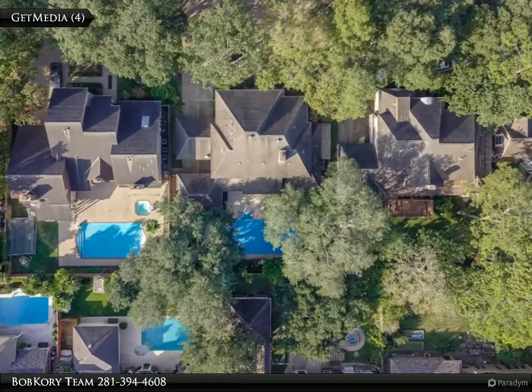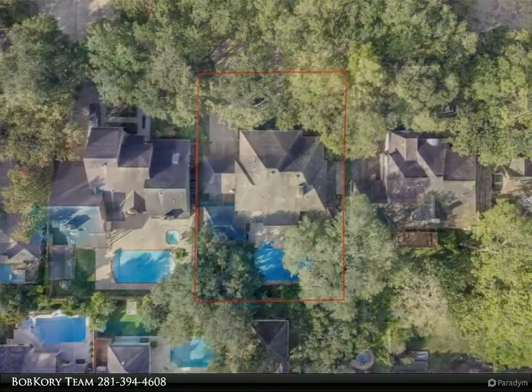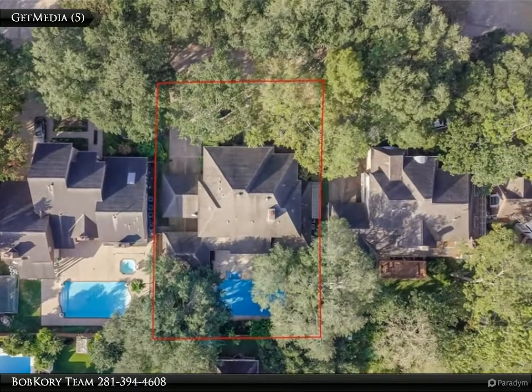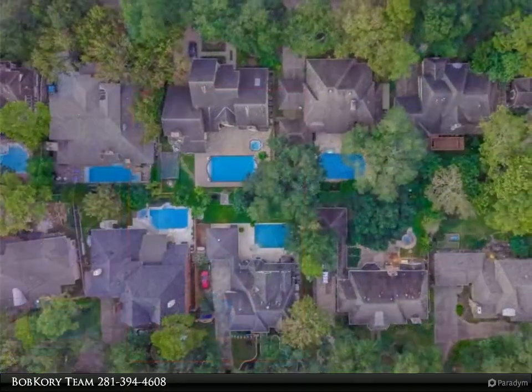Double doors lead to the stunning backyard and covered patio. A private study features custom woodwork and a coffered ceiling. Continue upstairs to find an oversized game room and secondary bedrooms, with tons of storage throughout as well as a cedar closet upstairs.